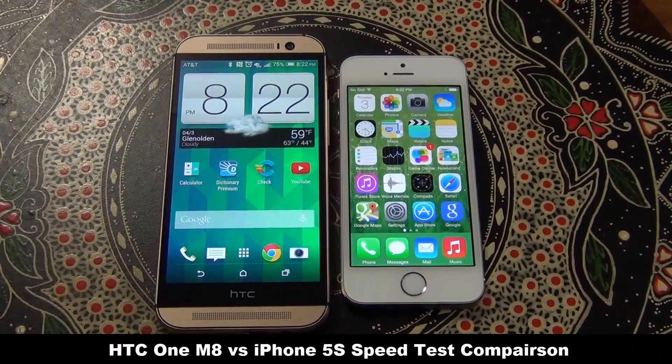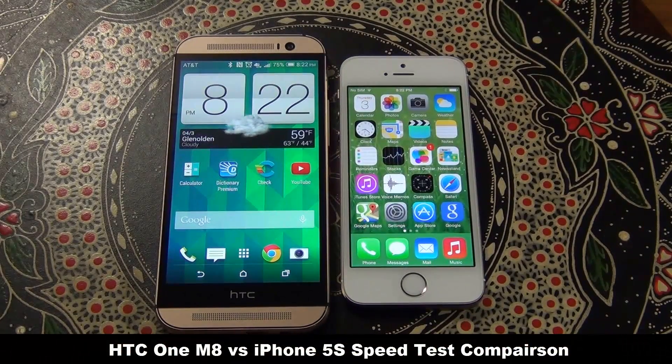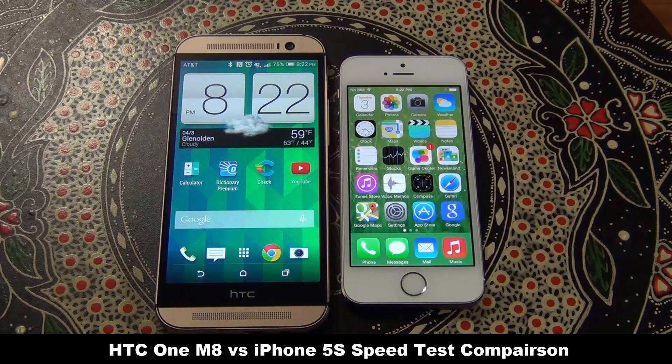Hello and welcome to Saki Tech. In this video we will do a quick speed test comparison between the HTC One M8 and the iPhone 5s using the cross-platform Geekbench 3 benchmarking tool, which measures the processing and the memory power of these devices.